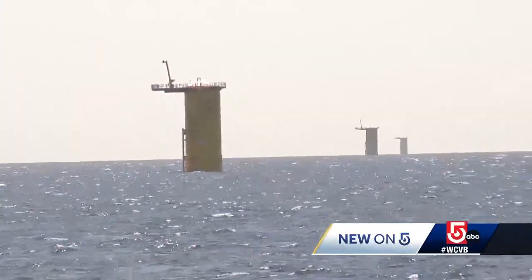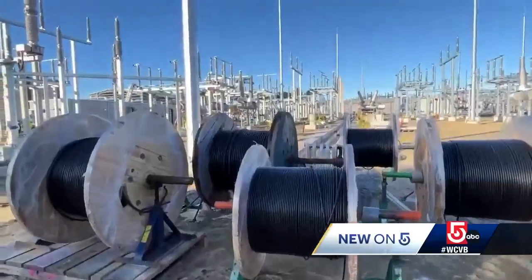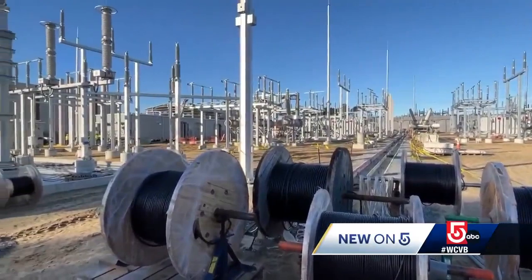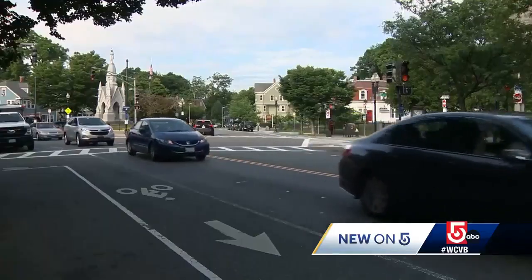Next week the turbines are being installed. The 850-foot tall turbines will be one nautical mile apart from each other. Vineyard Wind One will produce 800 megawatts of electricity — the equivalent of taking 325,000 vehicles off Massachusetts roads.